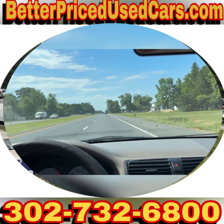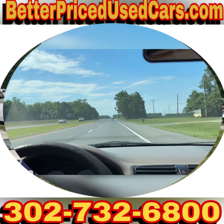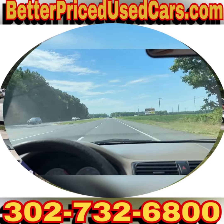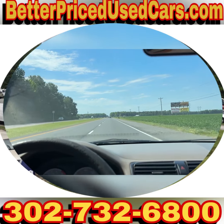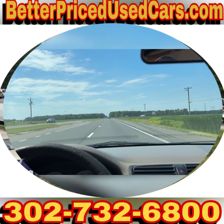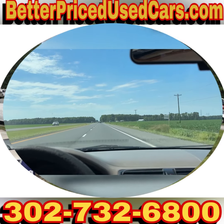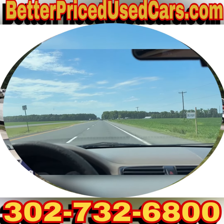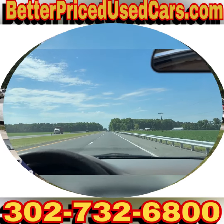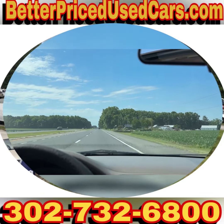We can pick you up during business hours or by appointment, bring you back to the lot, put a 90-day Delaware temporary tag on this vehicle, and you can drive it back to wherever you're from. If you have questions while it's up for auction, you can send messages through eBay or give me a call at 302-732-6800. My name is Jay. My office manager's name is Heather — you might also talk to John or Jose, but anybody you speak with will be happy to answer any questions. You are looking at a good running older Civic at an extremely low price point. Please feel free to ask questions, otherwise I wish you good luck and happy bidding.